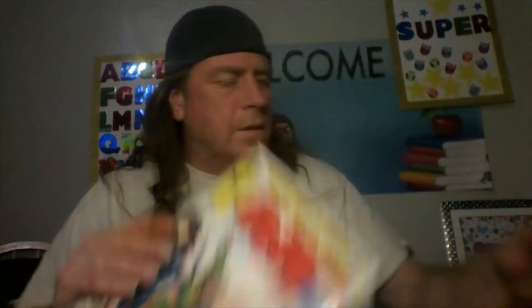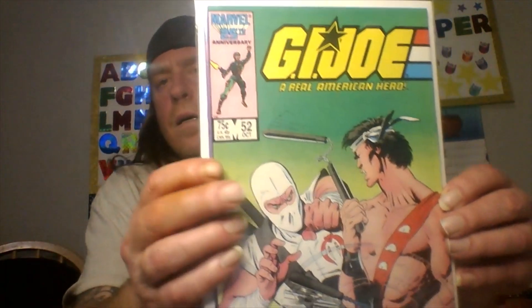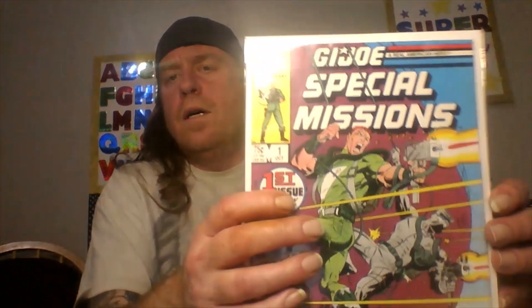Number four is not too bad, then we jump into like the 40s — cool cover. And GI Joe Special Missions number one. They're pretty good books.